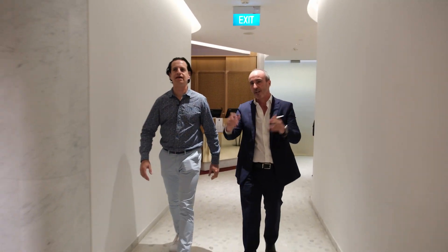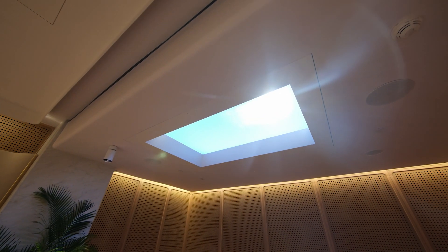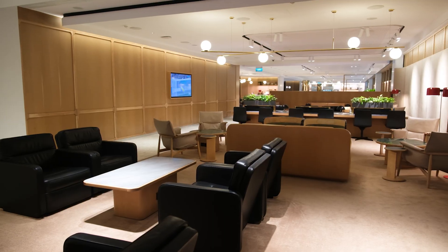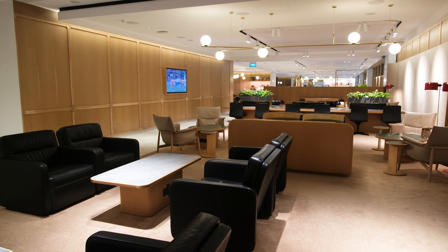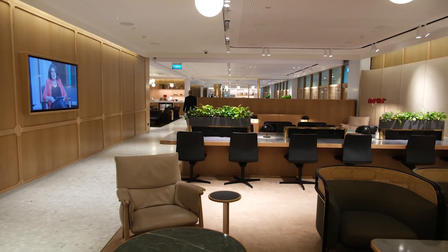The lounge fits 240 passengers and looks after all first and premium passengers, Chairmans Lounge and Platinum members. The team does up to 180 covers a night in terms of meals — it's like a fine dining restaurant at Changi Airport. As you can see, it's quite a long lounge with a great area for relaxing, lounge areas, opportunities for customers to sit down and do some work, plenty of technology pods, and a few different areas whether you want to group together or sit on your own and relax after a meal.